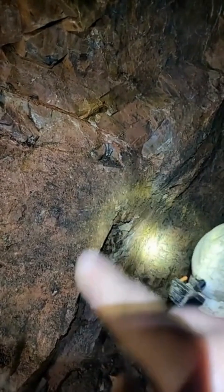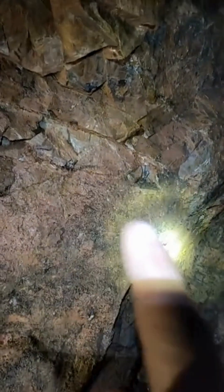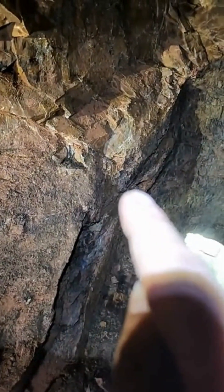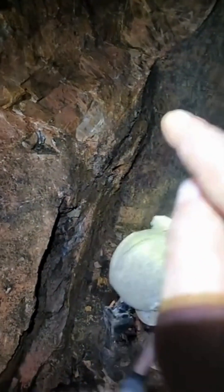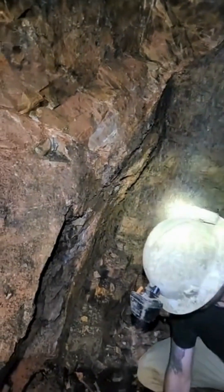And then we have this igneous rock, which is called andesite. You can see the veins that come into this andesite, and that's where we're looking for gold. The gold is always going to be on the contact between where the vein meets this sedimentary rock, which is slate that used to be at the bottom of the ocean millions of years ago.